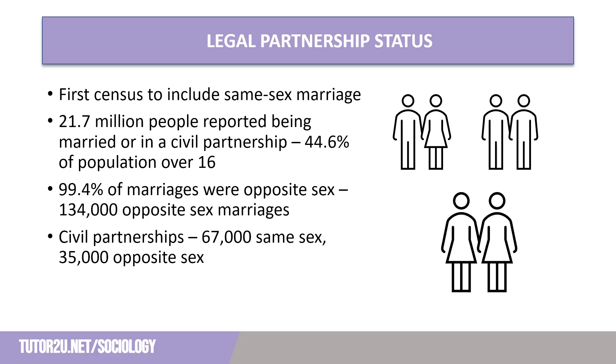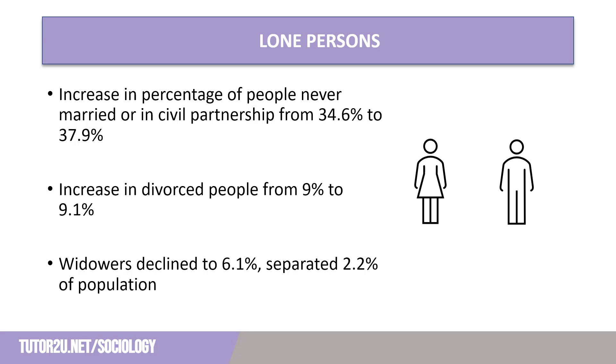A true measure of the popularity of opposite-sex civil partnerships can only really be taken following the 2031 Census. One notable change is the increase in people declaring that they were never married or in a civil partnership — this number increased from 34.6% to 37.9%, which demonstrates the continued decline of marriage in society. The number of people who were divorced remained similar at 9.1%, with widowers at 6.1%, and people who had separated from their partner but not divorced or dissolved a civil partnership accounted for 2.2% of the population. This is one of the few times that separation is measured in official statistics, giving us a greater insight into how happy people are in their relationships.